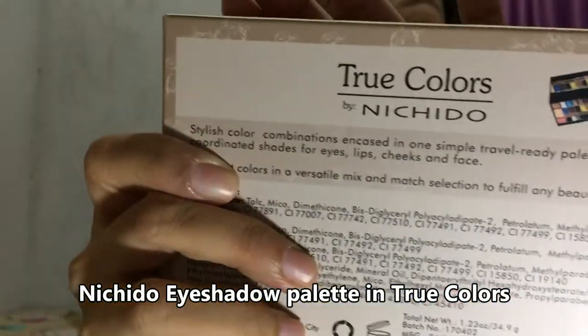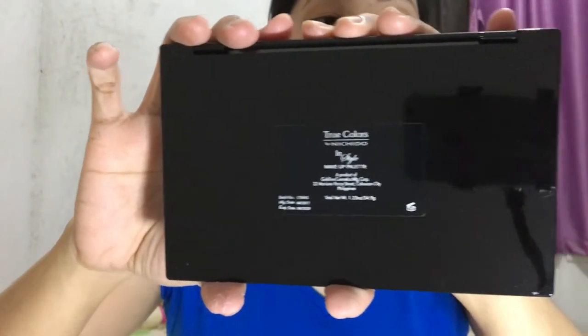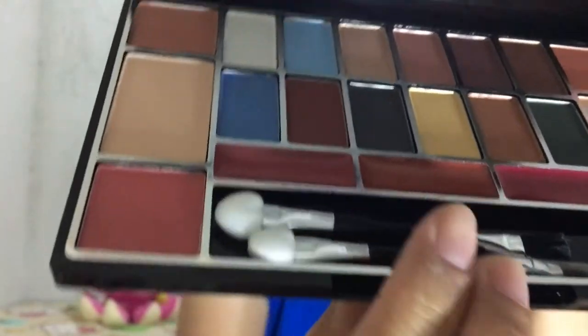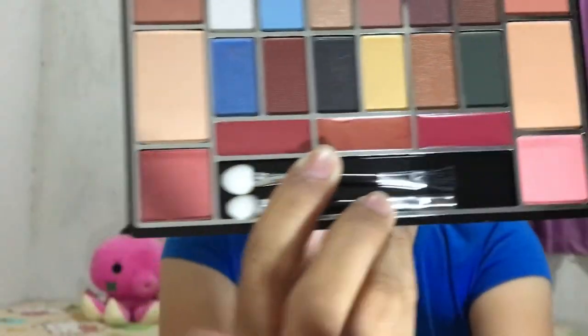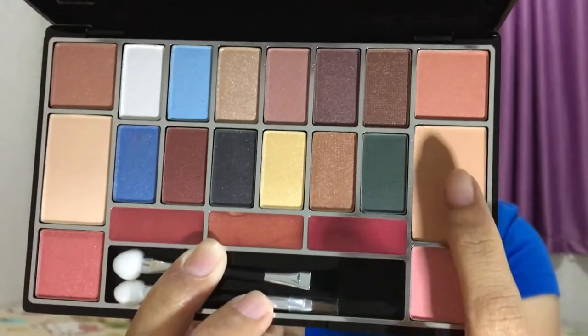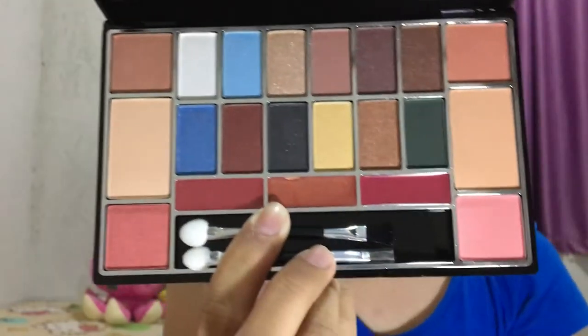The next one is this True Colors by Michido. I bought it at 188 pesos. It's black on the outside, and the back is also black. It has a double-sided applicator — for eyeshadows and for the lips. It has 4 blushers, 2 face powders, 3 lip colors, and 12 eyeshadows — they're all shimmery, guys — and it has a mirror.